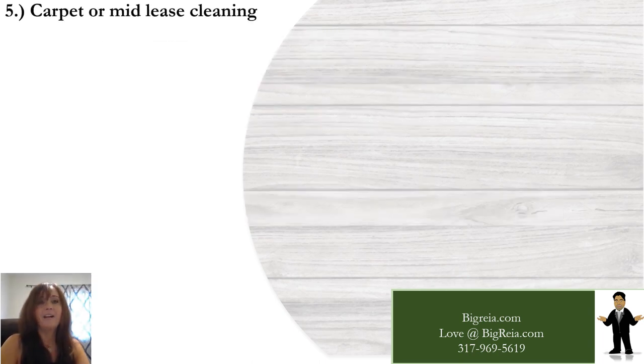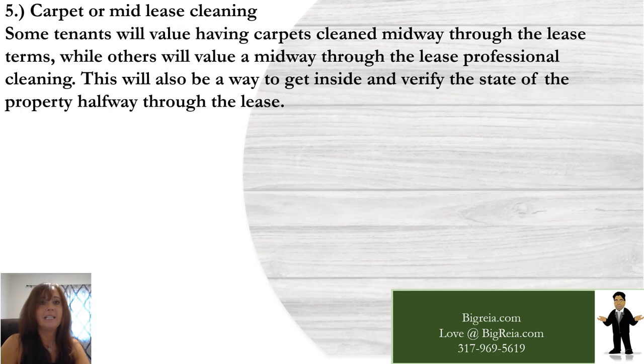Number five: carpet or mid-lease cleaning. Some tenants will value having carpets cleaned midway through the lease term, while others will value a midway professional cleaning. This is also a great way to get inside and verify the state of the property halfway through the lease.